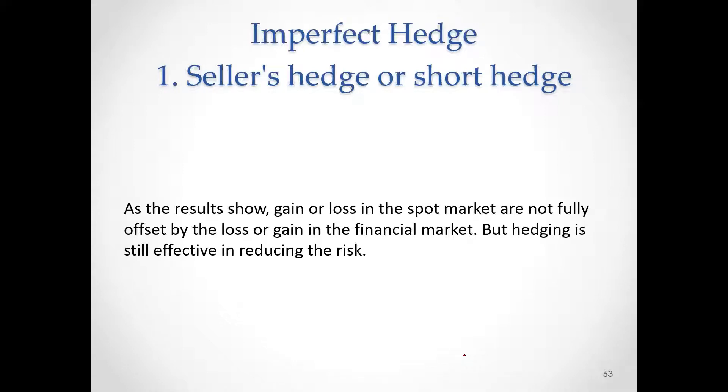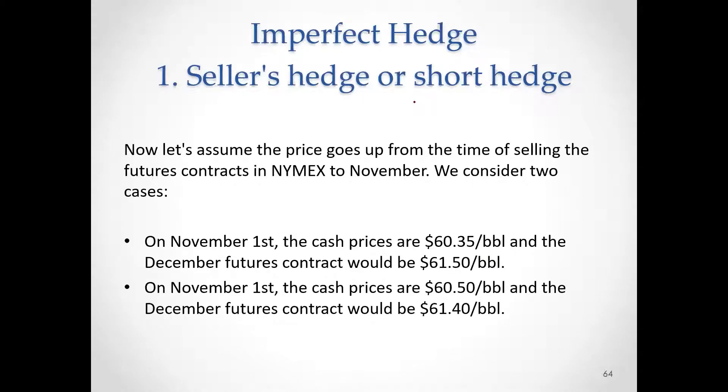Now, let's move on to the case. We're still talking about the shortage seller's hedge. But in this case, the market is going to be bullish. Example three and example four — in both cases, prices go up.